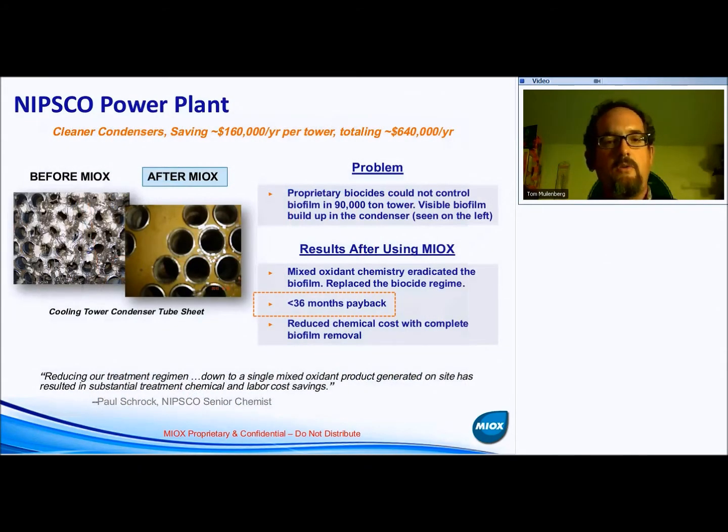Another power plant — NIPSCO, which stands for Northern Indiana Public Service Company — is located in Wheatfield, Indiana. They have four towers, each approximately 90,000 tons, so very large towers. Each tower cools a 400 megawatt portion of the plant, making it a total 1,600 megawatt facility. They decided to do a phased implementation of mixed oxidants, doing one tower first with three additional towers being converted over.